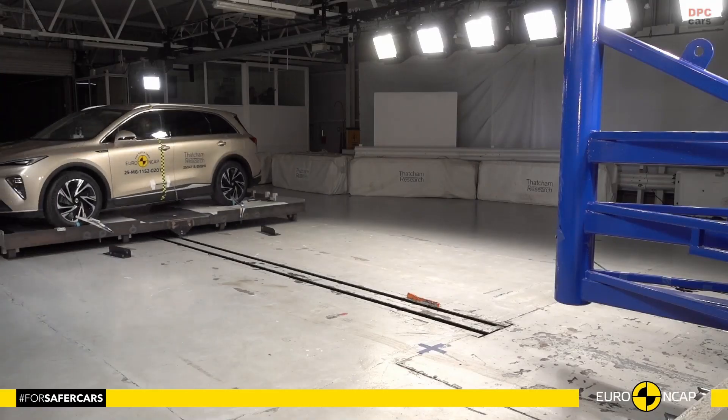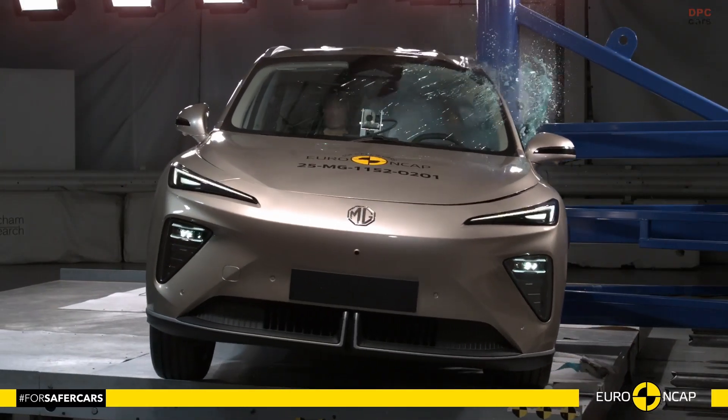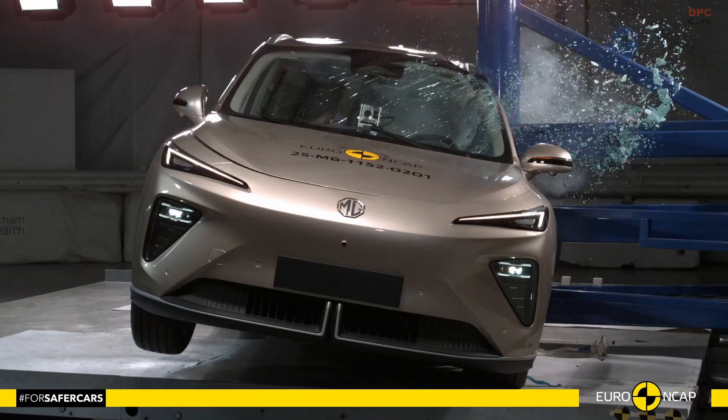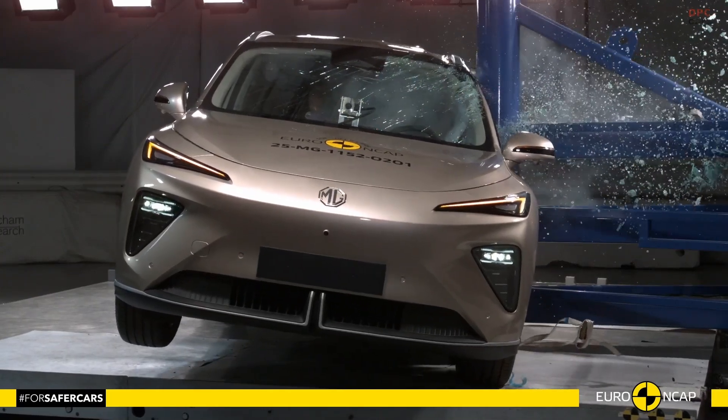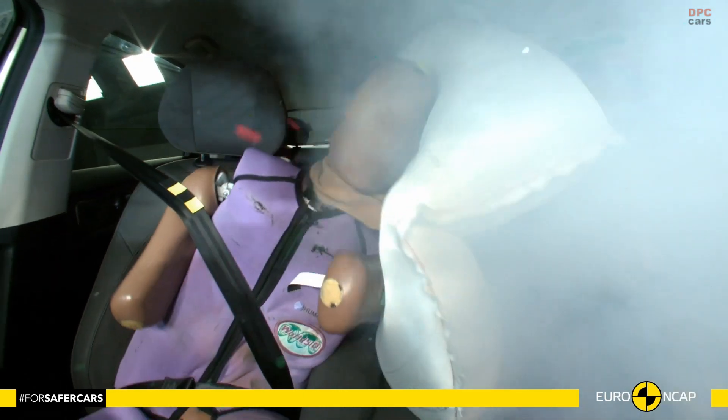Whiplash protection for both the front and rear seats scores well, which is a reassuring detail for the kinds of low-to-medium-speed rear shunts that happen in daily traffic. Adult occupant protection is rated at 92%, with strong scores in both frontal and side testing.